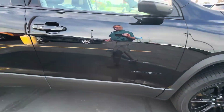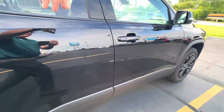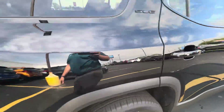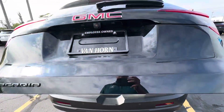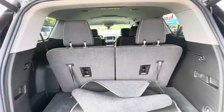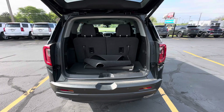Passenger side looks equally as good. Opening up the back hatch for you — very, very nice vehicle. I'll get this video sent over to you and we'll continue.